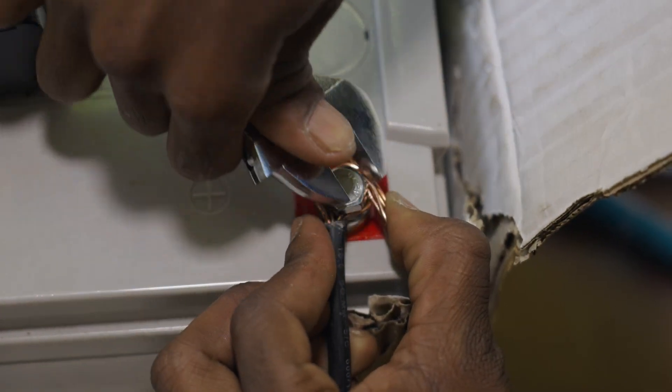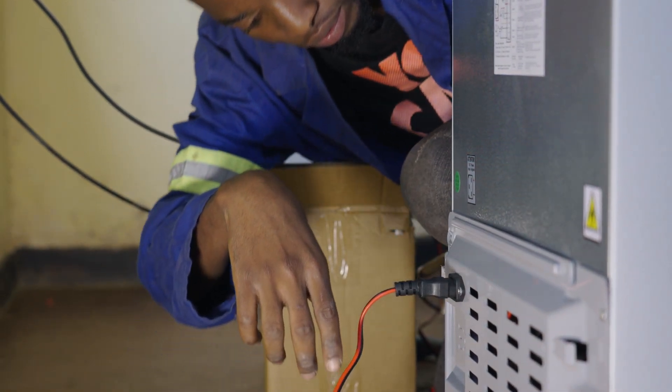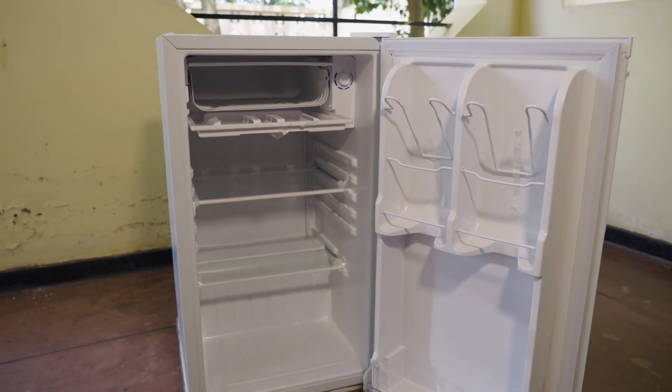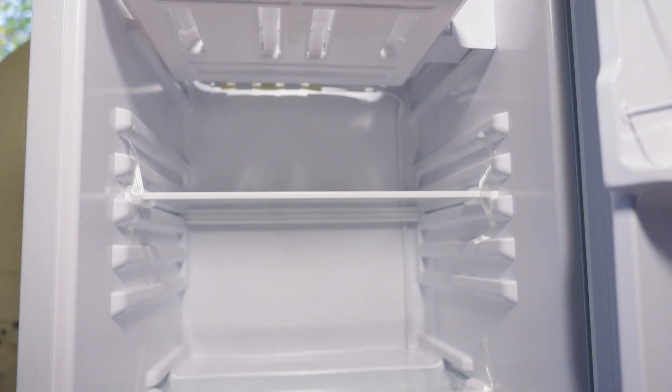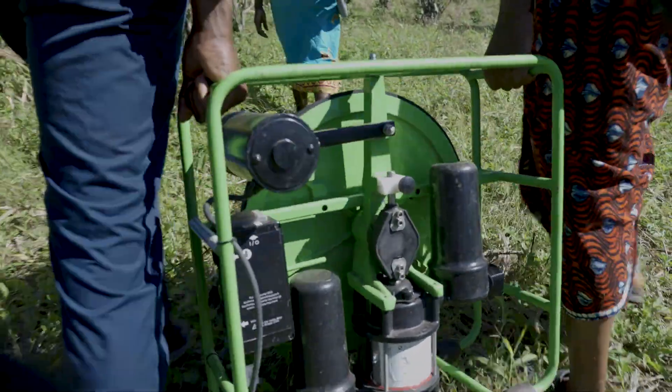We're providing climate smart agriculture technologies — solar irrigation as well as solar fridges. The solar fridges are used especially for farmers so that once they harvest, they're able to store their produce, particularly horticulture, in the solar fridges so that they can sell them the next day. The irrigation systems are also used for farming.